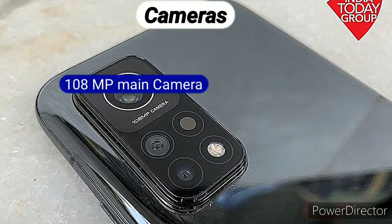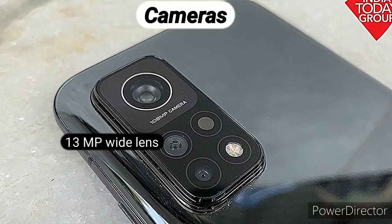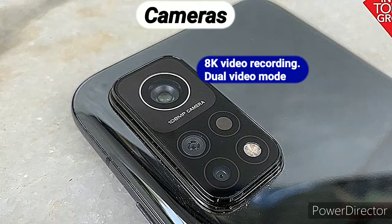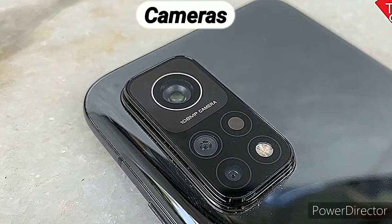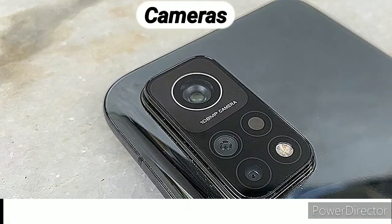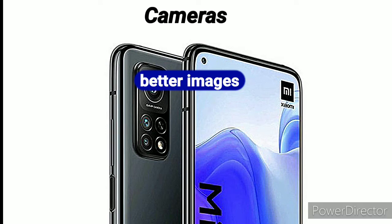In terms of cameras, the MI10T Pro gets the same 108MP rear camera we saw on the MI10. This primary lens has been paired to a 13MP ultra-wide lens and a 5MP macro lens. The camera setup comes with features such as optical stabilization, 8K video recording, dual video mode and more. It is definitely the 108MP sensor that's the most interesting. The same sensor used on the MI10 provides similar results, but the overall quality of images and color tuning appears better on the MI10T Pro because of improvements in camera software and hardware tuning.